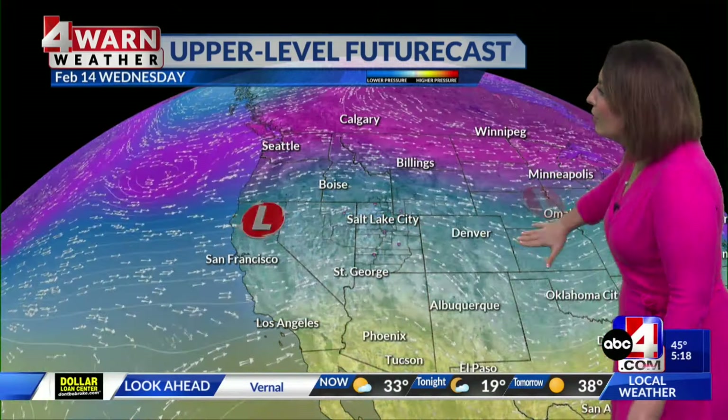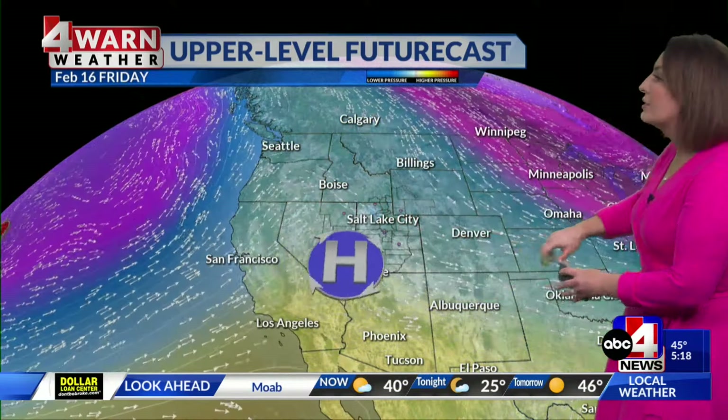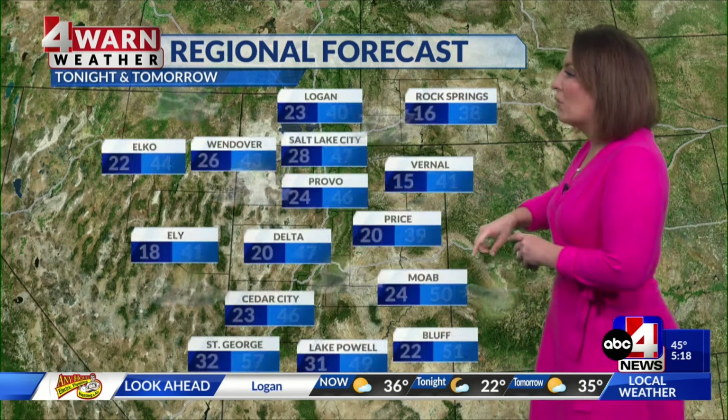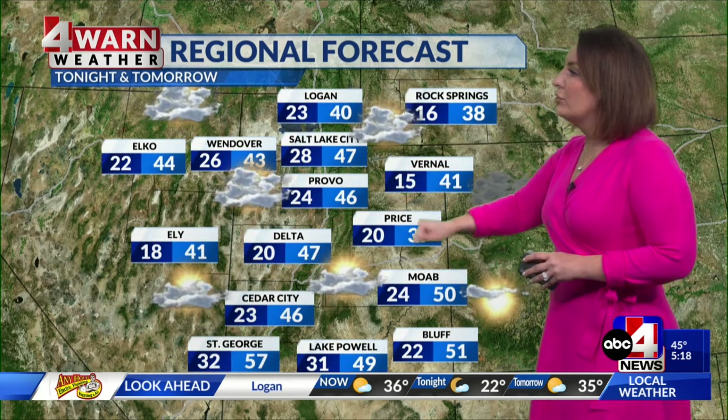Looking at the big picture, it shows how we set up for a pretty active pattern. We flatten the ridge and bring in that wet weather into Thursday. High pressure slides in between, but then we get that out of here by the weekend and see active conditions setting up in the Pacific. That actually lines up with the long range — the 6- to 10-day outlook brings above-average chances of wet weather for the entire Beehive State and the west, put out by the Climate Prediction Center. Our futurecast agrees, so the potential for wet weather comes right back and we don't stay quiet for too long.